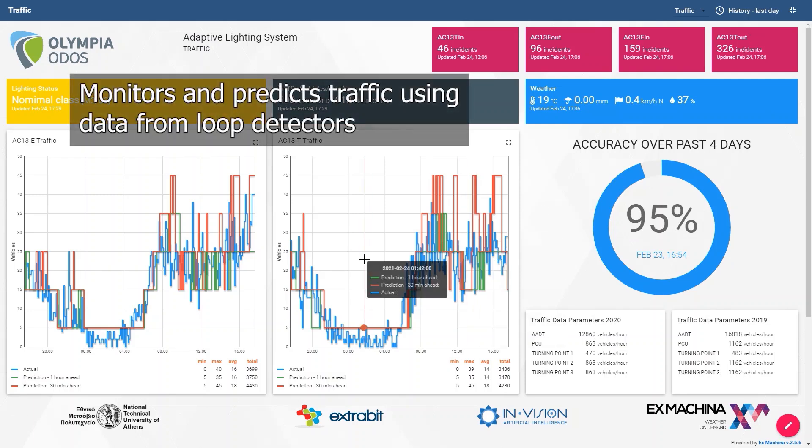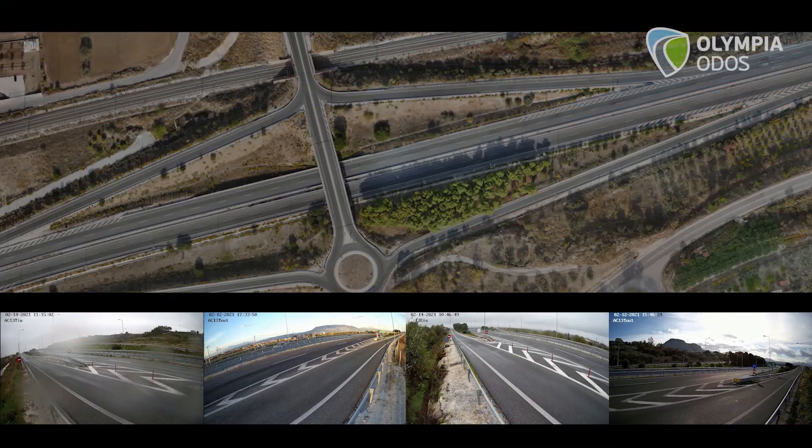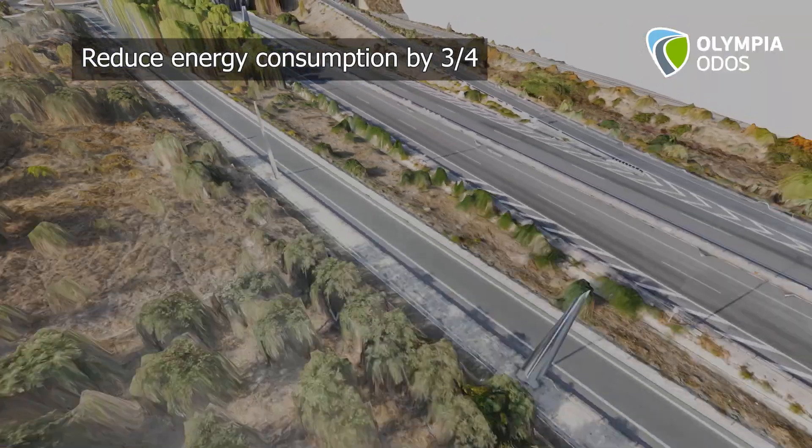At all times, the system monitors and predicts traffic using data from loop detectors in order to continuously optimize lighting levels, with the goal to reduce energy waste. The Olympia Odos Adaptive Lighting Project can potentially reduce the energy consumption of open road lighting by three quarters.